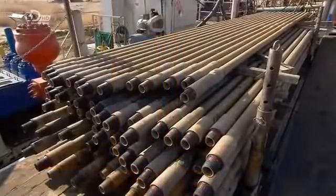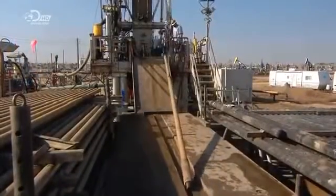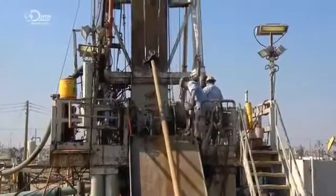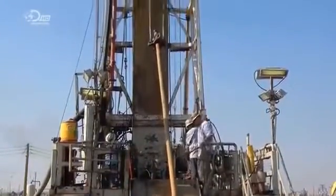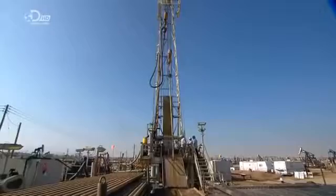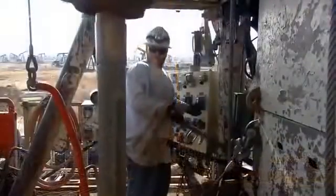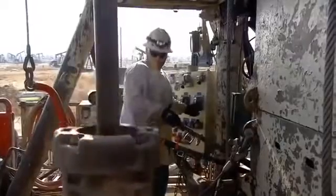To drill a new well, workers first erect a drilling rig at the site, then hoist a giant pipe with a drill bit on the end. They feed this drill pipe through the centre of a spinning disc, called a rotary table. As the table turns, the drill pipe turns, its weight bearing down and boring a hole through the ground.